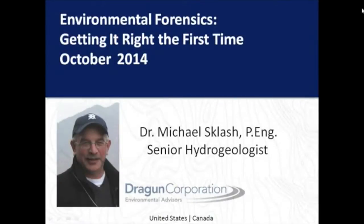Hi, it's Mike Splash, and I'm going to be doing this webinar this afternoon. The webinar is called Environmental Forensics: Getting It Right the First Time. I just wanted to give you a little bit about my background.